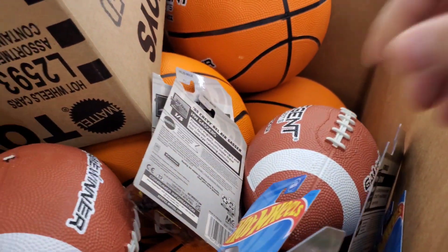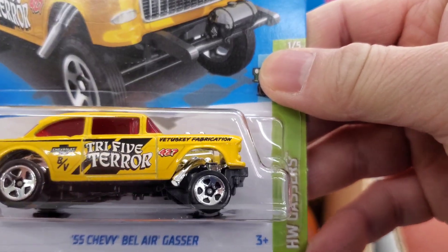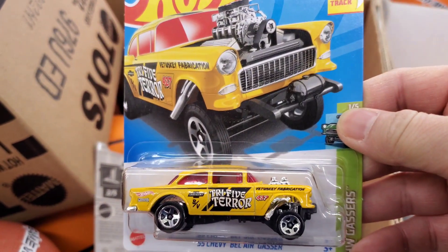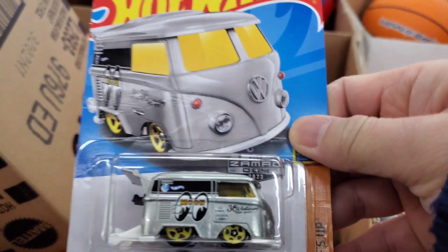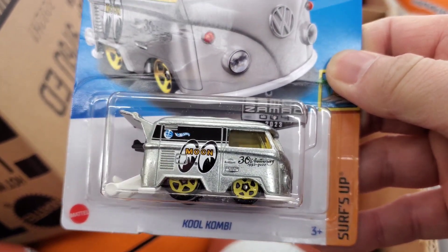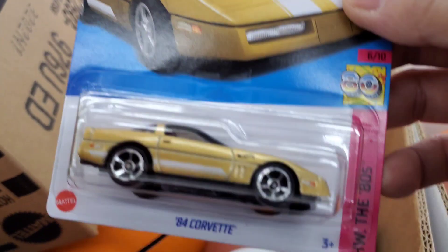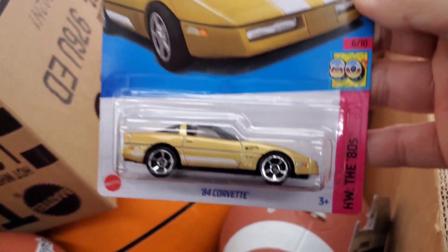Look at that tri-five terror, look at that gasser — awesome, awesome! Check this out, another one — this is a Zamax, oh nice, sweet. Check out the Corvette, BAM, beautiful!